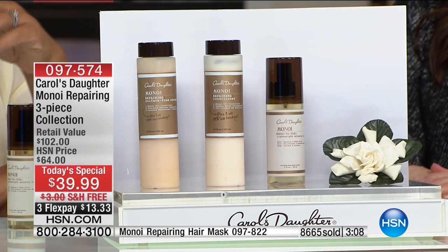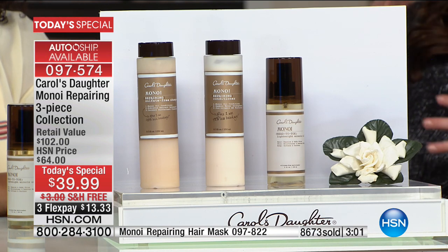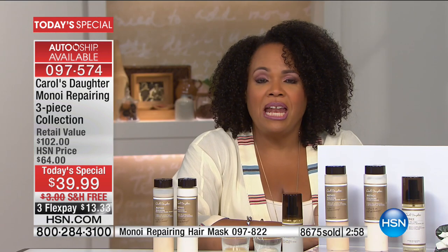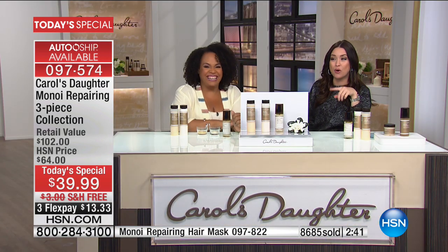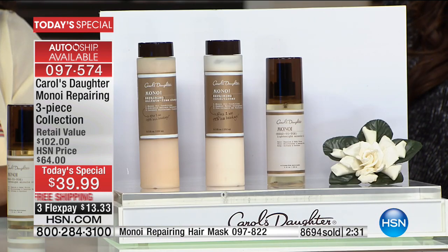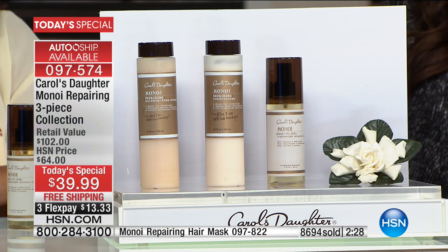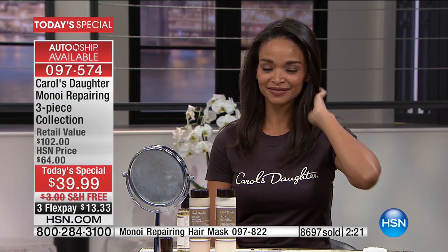I spotted the gardenia cleansing cream coming up — if it's available, grab it. It's coming up in five minutes, and there's very little left. It's a double size. With about nine minutes remaining, over 8,700 of the today's special are spoken for, with hundreds and hundreds more in the ordering process. Many of you are selecting the auto-ship option. A lot of new shoppers are saying, why not try this? For $13 you can have healthier-looking hair.